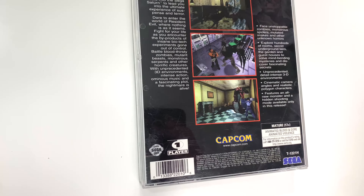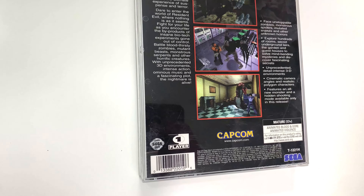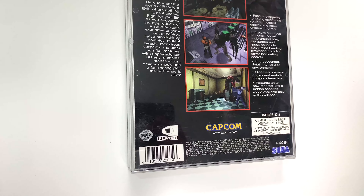It says 'Resident Evil — Face Your Fears.' The award-winning horror masterpiece tears into the Sega Saturn to lead you into the ultimate experience of suspense and horror. Dare to enter the world of Resident Evil, where nothing is as it seems.